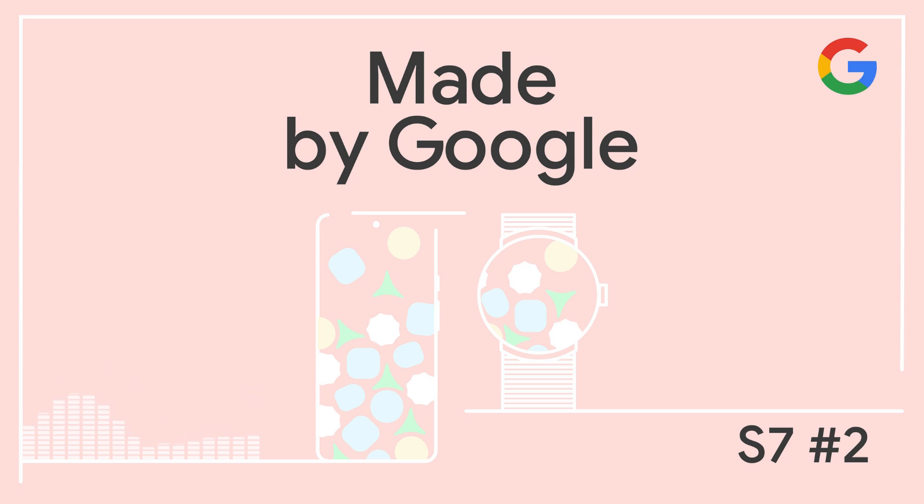It's time for the first Pixel Feature Drop of 2025. We've got tons of great new features, and to tell us all about them, let's welcome back Ayesha Sharif, product manager of Pixel Software.